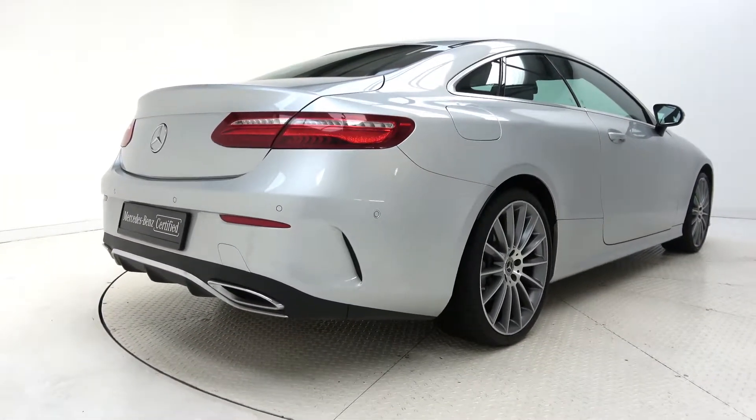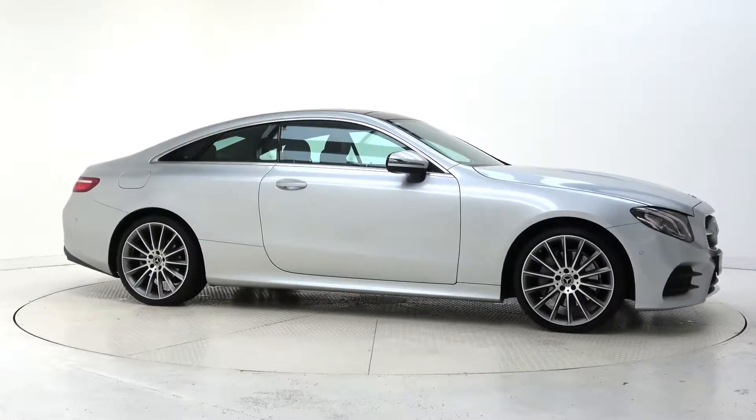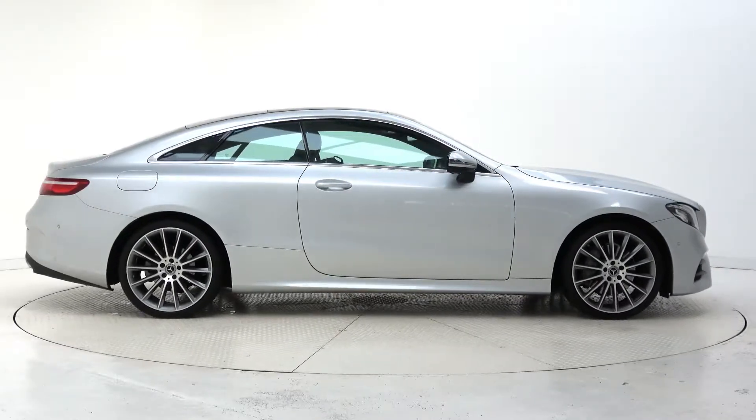For more information on this car or to arrange a test drive, contact our sales team on 091 33 7400. Visit us in our showroom located in Briarhill, Galway, or check out our website at connellys.ie.